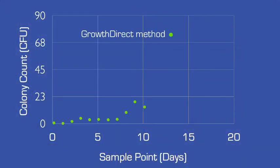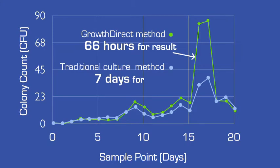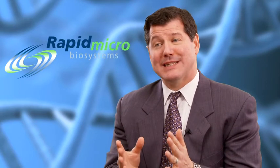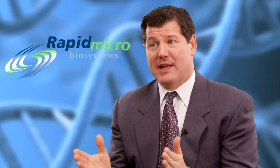The Growth Direct system has been successfully validated in actual pharmaceutical facilities. It provides results that are equivalent to the current manual method, and implementation and validation are straightforward. To implement a new testing method, it not only needs to be faster, but you also need to be able to validate it, and it needs to work on everything that you do — all types of tests in your lab today.